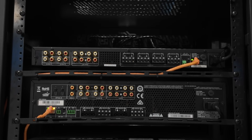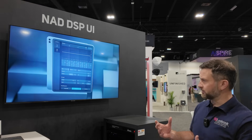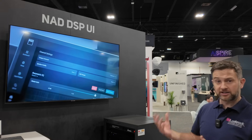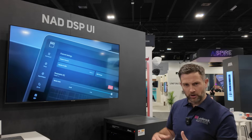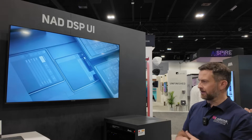The big talking point of these products is that we've updated the software. We've got a brand new user interface — we've very much cleaned it up, made it much more intuitive. We've added some features as well, so we now have a dashboard page that allows you to come in and get a very quick overview of the status of the amplifier.